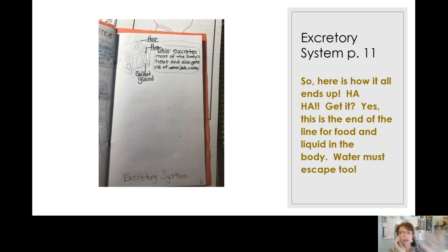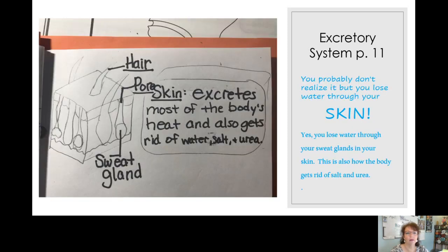Page 11 starts off with just a little bit of writing at the top. This is the end of the line for the liquids in our body — we have to come up with a way for them to escape. There are several different ways we're going to talk about for water to get out of your system. Up close to the very top portion of your paper: